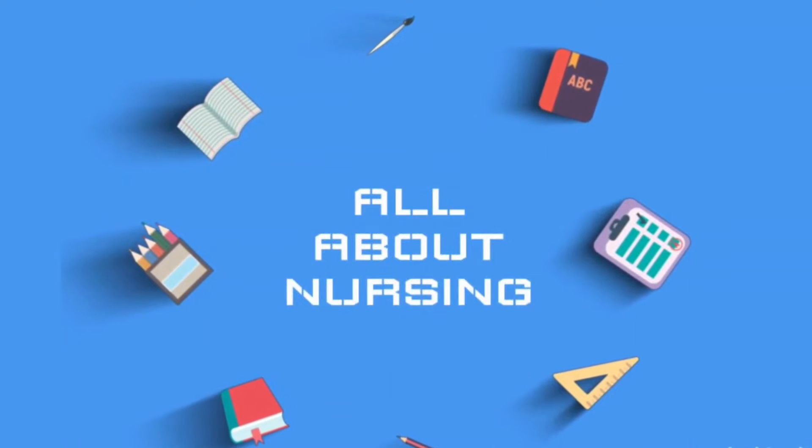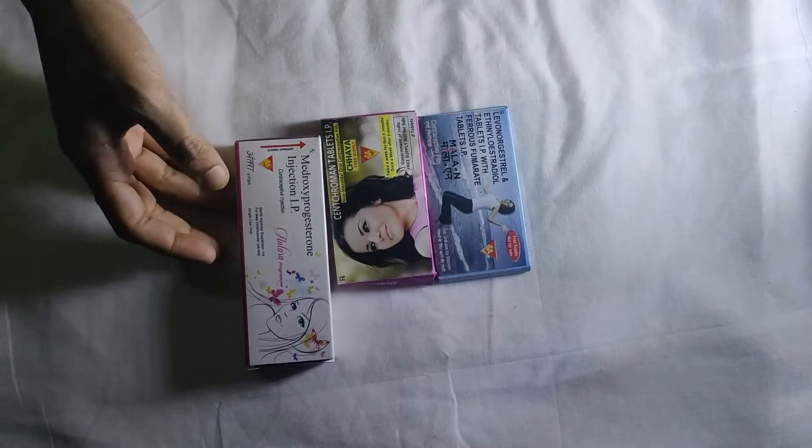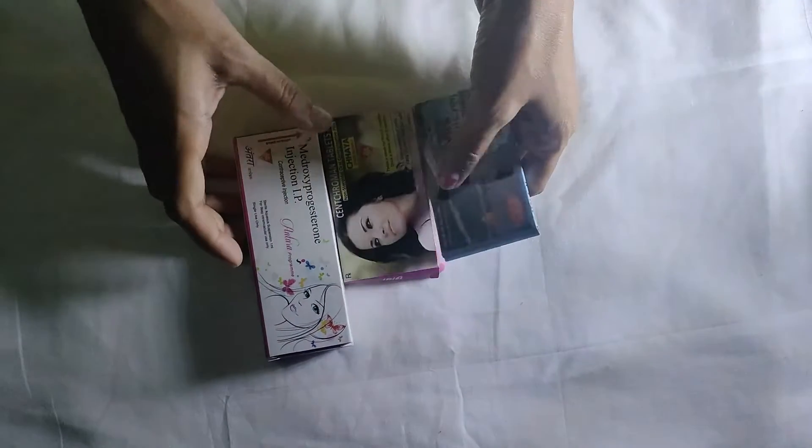Hello friends, welcome to my channel. If you are new to my channel, please do like, share and subscribe. Today's video is on contraceptive methods.